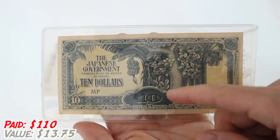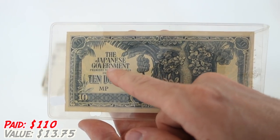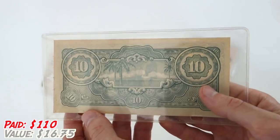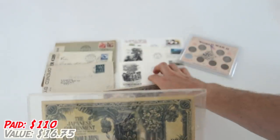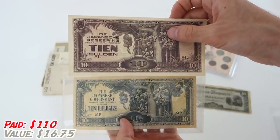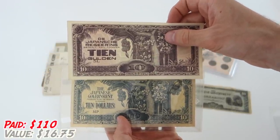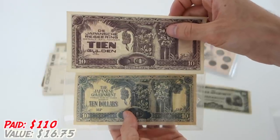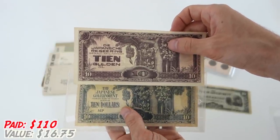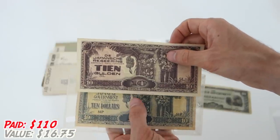This is certainly unusual — it's the same design as the one written in Dutch, with the banana tree. But this one's a different color and it's in English: 'The Japanese Government, $10.' That is very unusual because I'm not sure what these were intended for. One's in Dutch and one's in English, same design, same Japanese government. I have got to find out what the deal is on this. Was this intended for when the Japanese would invade the United States or invade Europe?